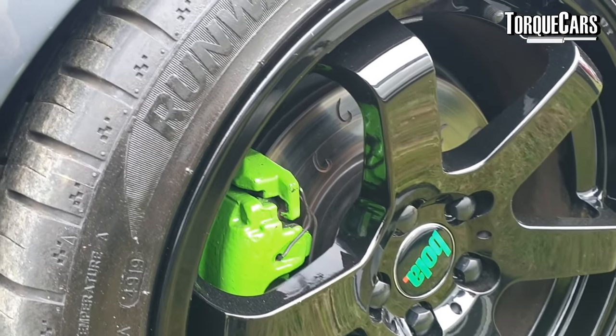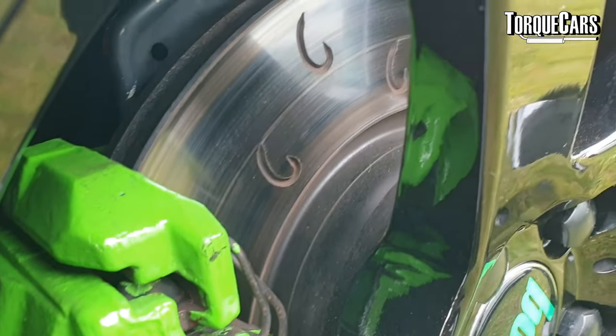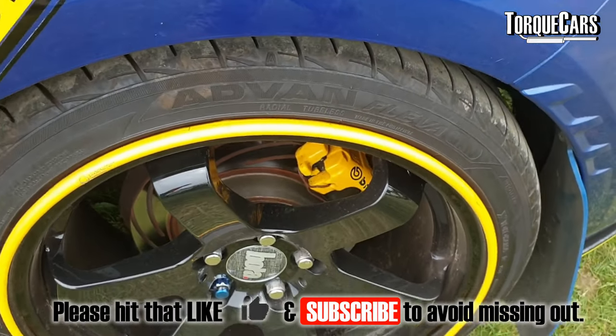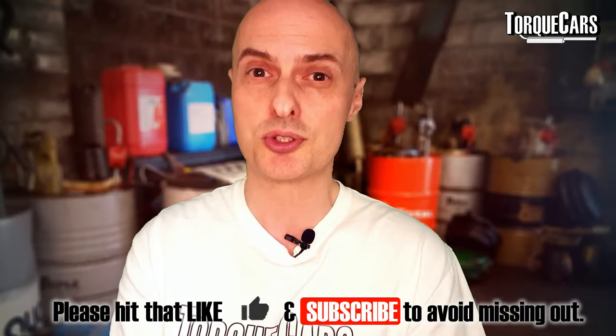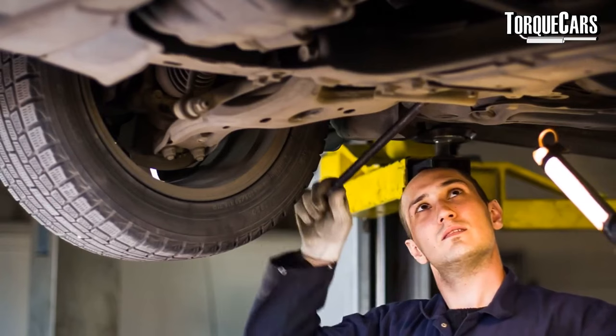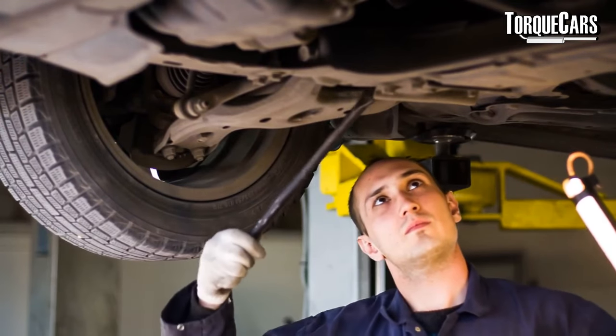When you start dramatically increasing power it makes sense to address intake and exhaust, because you'll inevitably end up with a restriction at some point. Moving away from the engine briefly, we would certainly recommend focusing on brakes and suspension — they're probably two of the most significant changes you can make to any car. Even replacing brake pads with decent quality pads that really bite will dramatically reduce stopping distance.